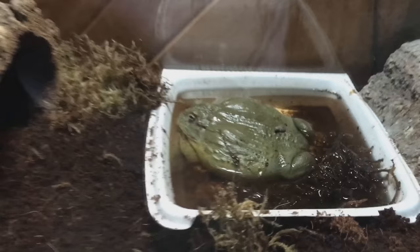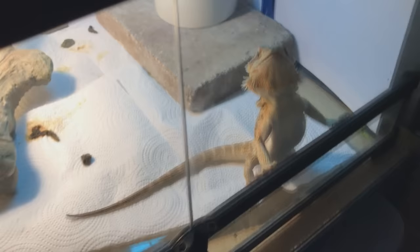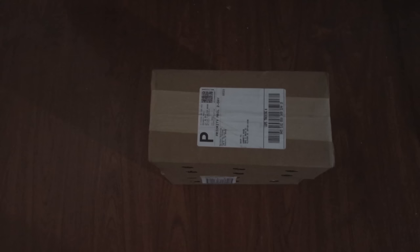When you have one of these guys and one of these guys, you need a lot of these. There's definitely a need for a lot of feeders, and today we got more superworms than we originally bargained for — but it worked out in our favor.